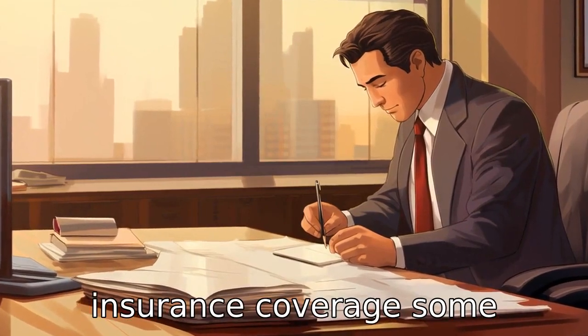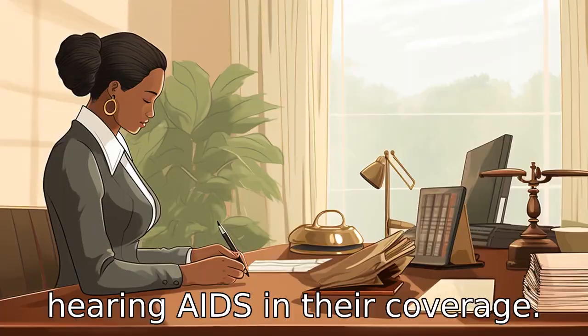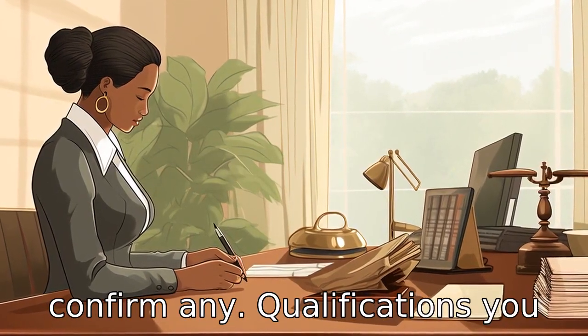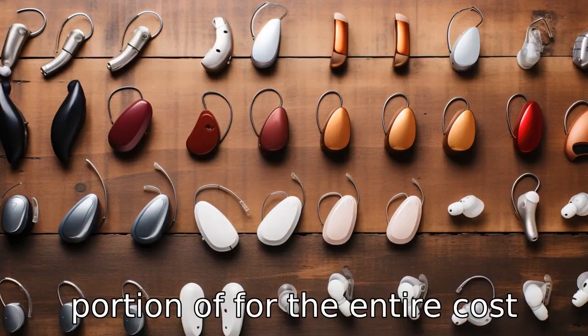Tip 3: Check insurance coverage. Some insurance companies include hearing aids in their coverage. Check with your provider to confirm any qualifications you need to meet in order to have a portion of, or the entire, cost covered.